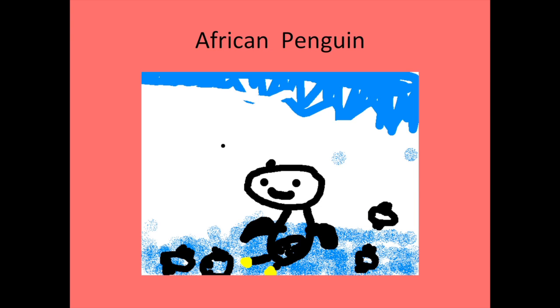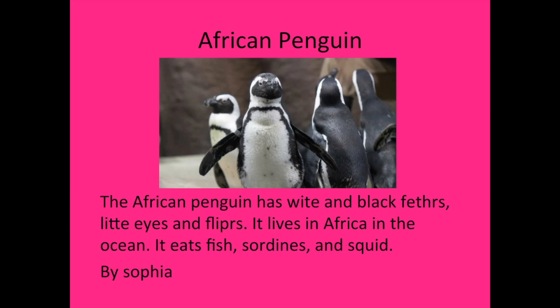Hi, my name is Sophia and the animal I research is the African penguin. The African penguin has white and black feathers, little eyes, and flippers. It lives in Africa in the ocean. It eats fish, sword eyes, and squid.